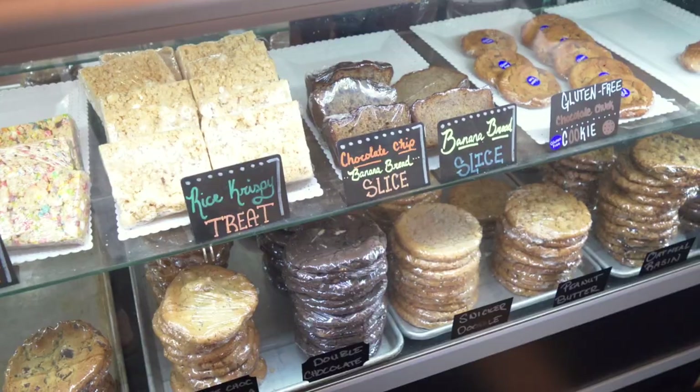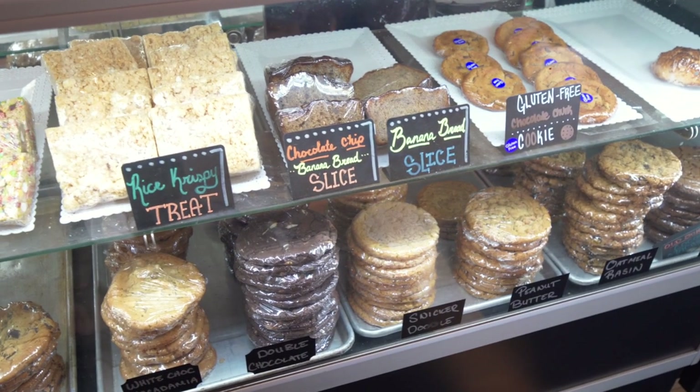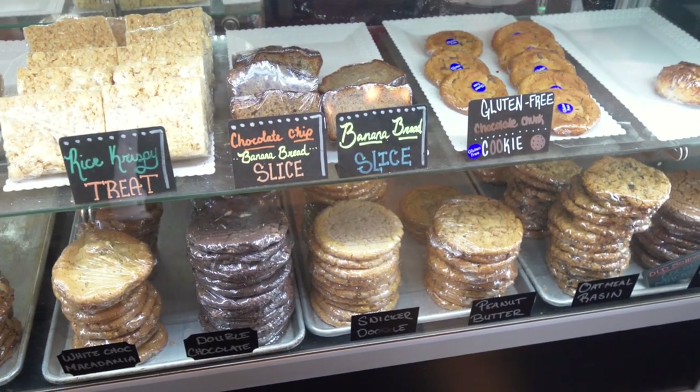They do sell desserts and some sweet stuff if you like that. We picked some up and we're going to save them for later.